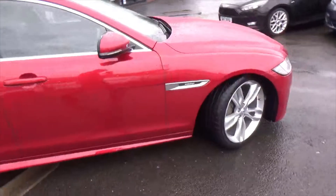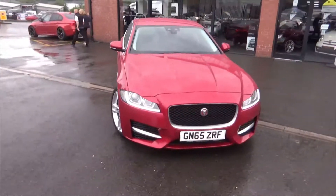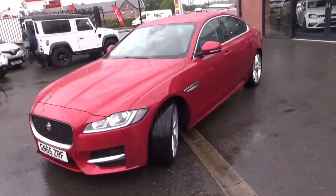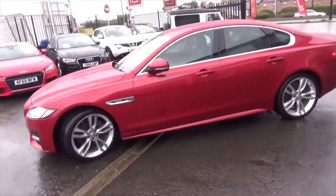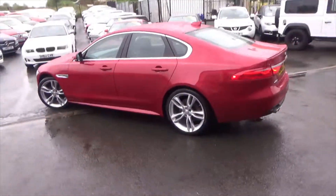If you'd like any more information on this car, don't hesitate to call us on 01942 231123. You can email us at sales@alphamotors.co.uk, or why not just pop down and talk to one of our friendly sales team. Thank you for watching and have a great day.